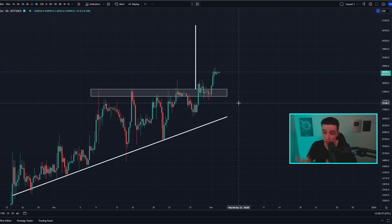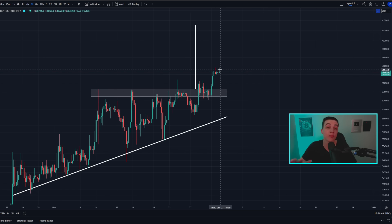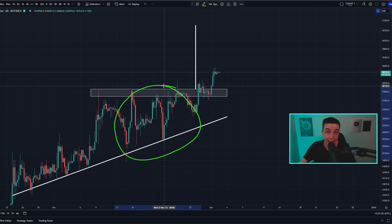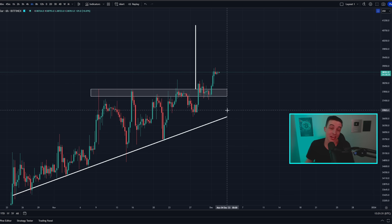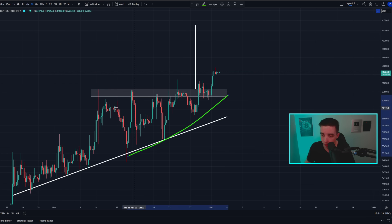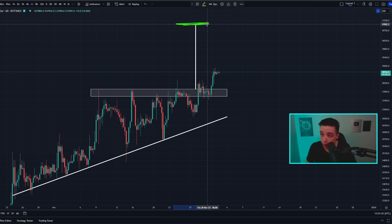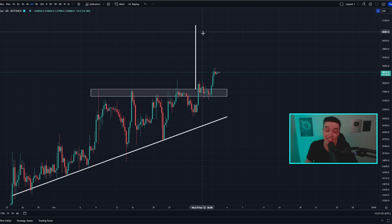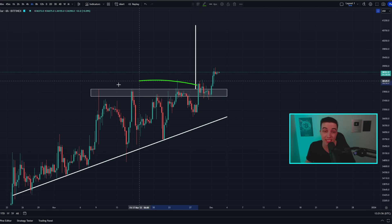On the 6-hour Bitcoin chart, over the last couple of days we've seen a further breakout to the upside from a bullish ascending triangle pattern. We are still looking more bullish than bearish overall — the bullish breakout from this bullish pattern has already been confirmed and is now playing out. The technical price target for this ascending triangle pattern is sitting at around 41,000, and the point of invalidation for this breakout would be a break back below around 37.6k.